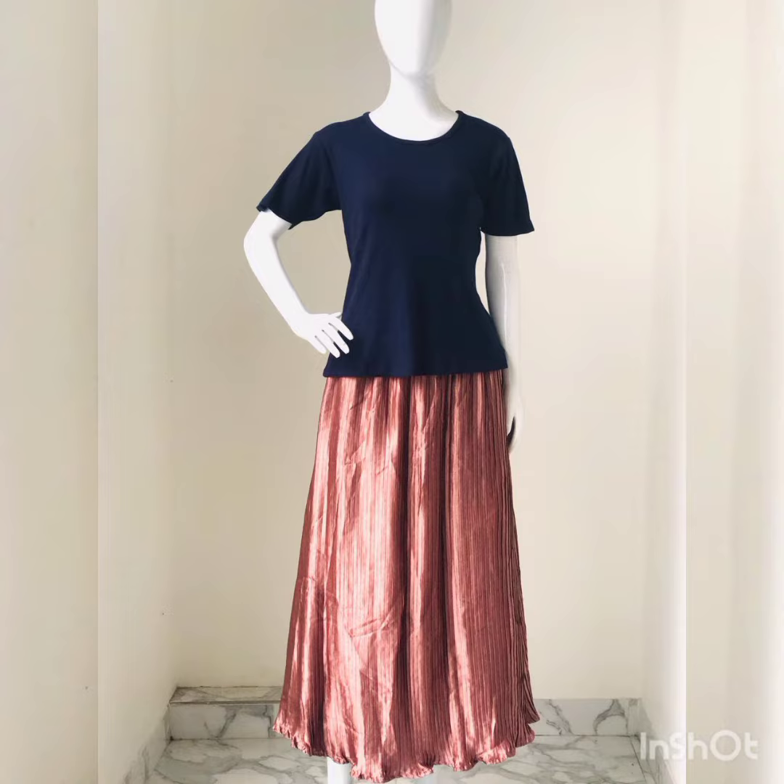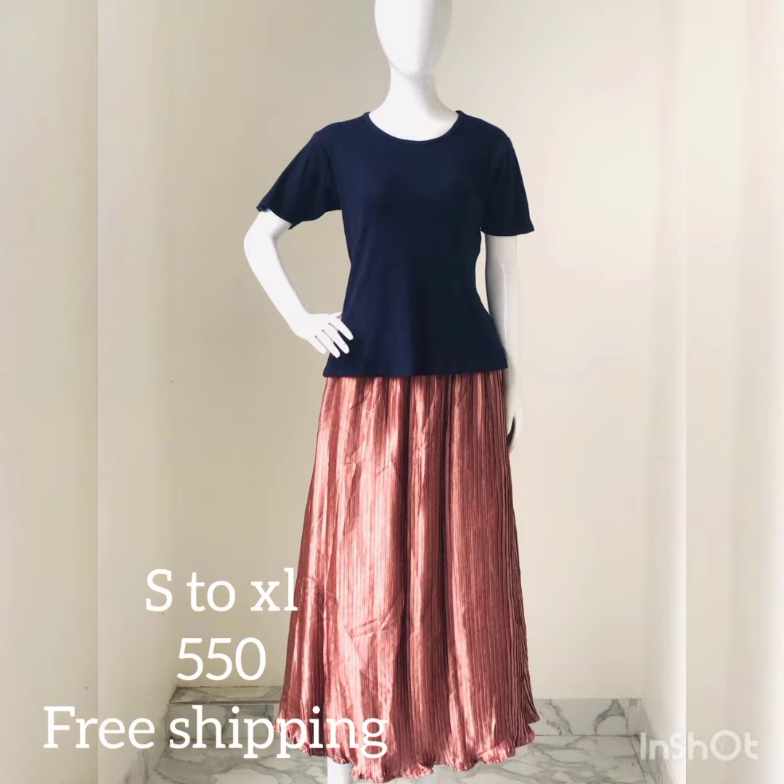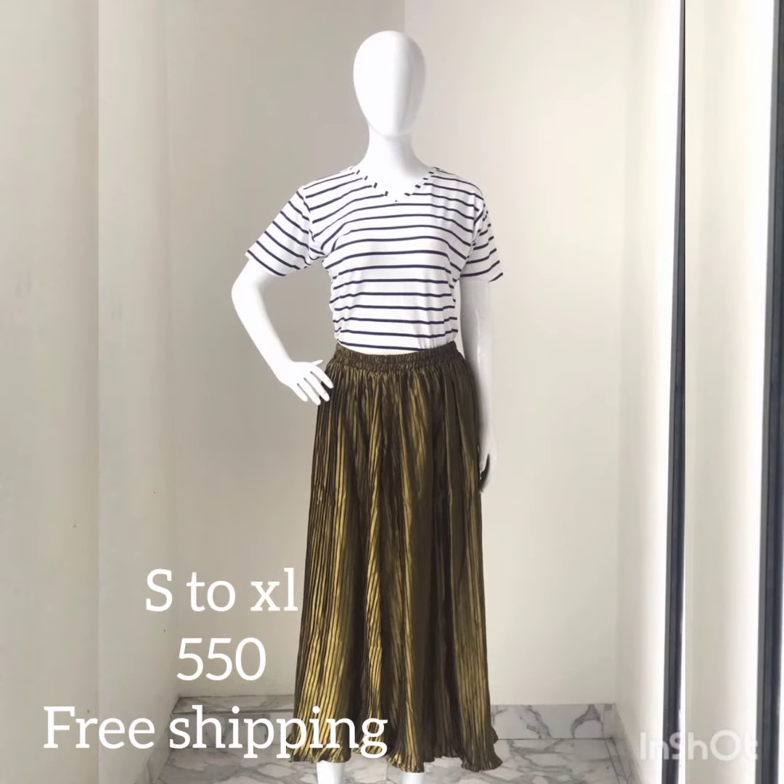First one is a T-shirt and skirt. Different color, pattern, contrast, combination.